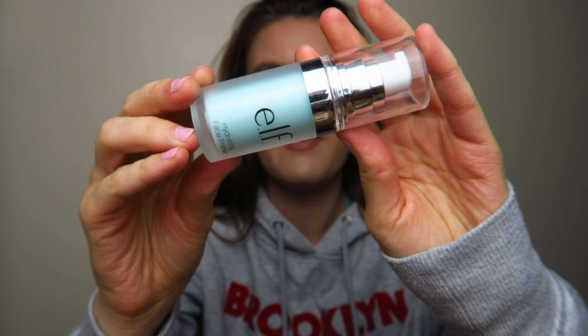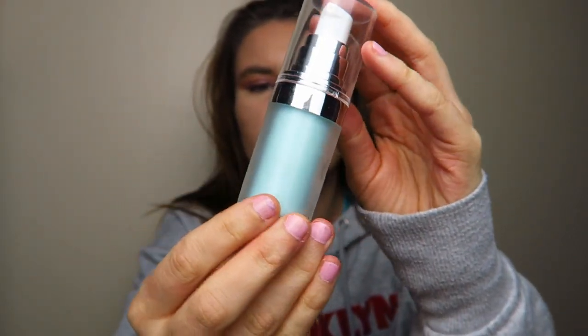The first product is the e.l.f. Hydrating Face Primer. It's a hydrating primer so when you put it on your skin it feels quite moisturising as well as providing a tacky base for makeup. It makes my foundation and concealer go on so much better. I do have oily skin, but I think if you've got oily skin that doesn't mean you should take all oils out — if anything you should put them in. I sort my oily skin out by powdering my face, and I'd recommend giving this a go.